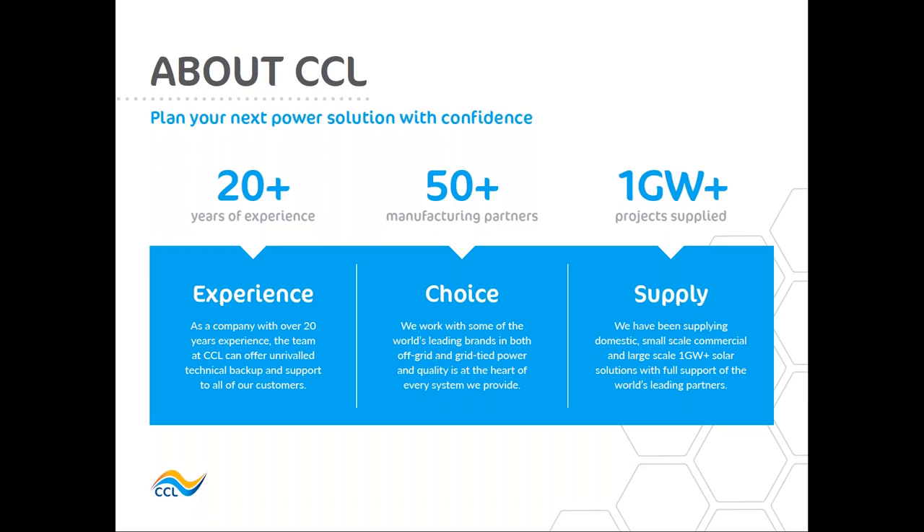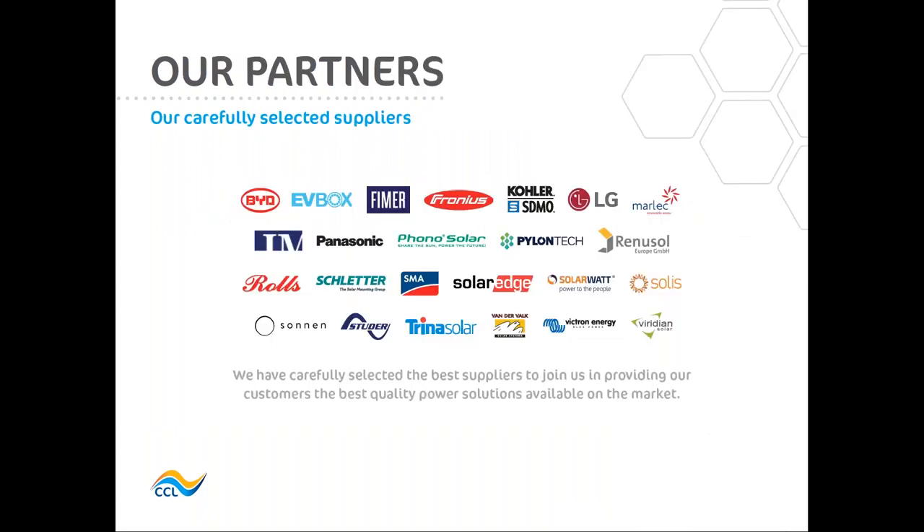Today our partners: we've been working with Fronius for over 10 years and we have also been distributing BYD battery box products for many years as well. We've got a long and trusted relationship with both partners and we're delighted that their new products work seamlessly together to bring a new energy storage package to the market. Without going into any more details about CCL, I'm sure most of you know who we are, so I'm going to pass you over to our first presenter today, Ewan Taylor from Fronius.